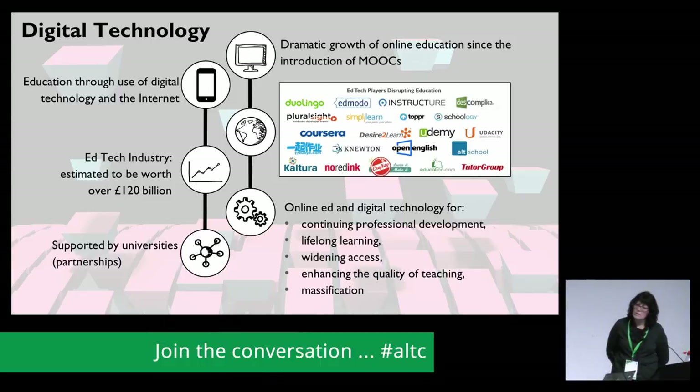Digital technology is ubiquitous in society and in education, especially in higher education, and there's a growth of online and blended courses. The EdTech industry is estimated to be worth over $120 billion and is expected to double in the next 10 years. There are many reasons for bringing technology into education: it's to widen access, to allow people who can't ordinarily come to a campus-based university to be able to do distance courses — people who work or people who've got caring responsibilities.